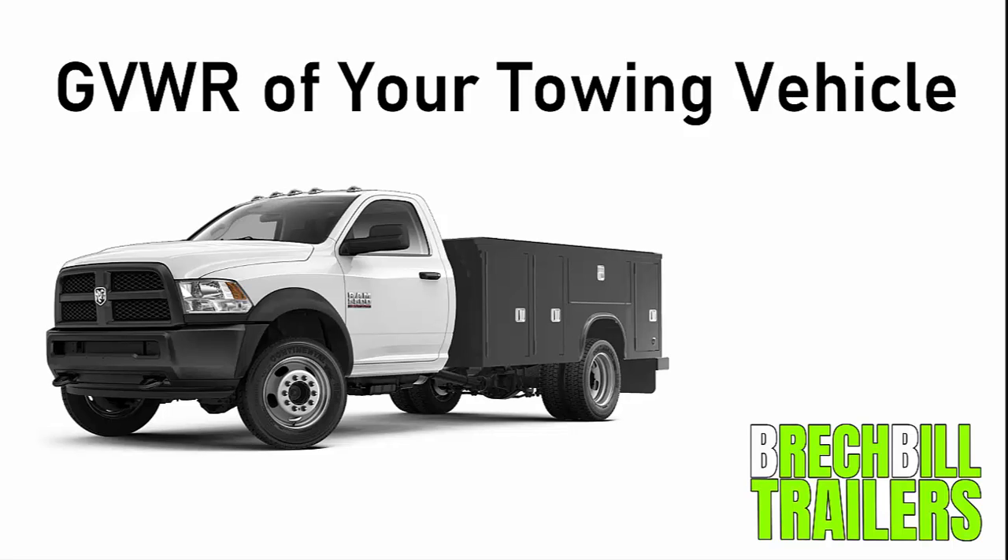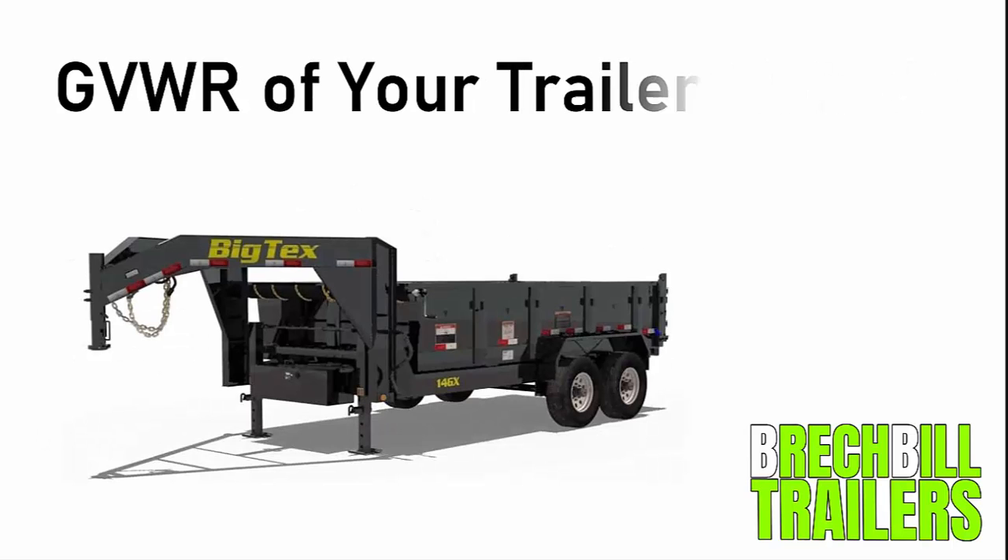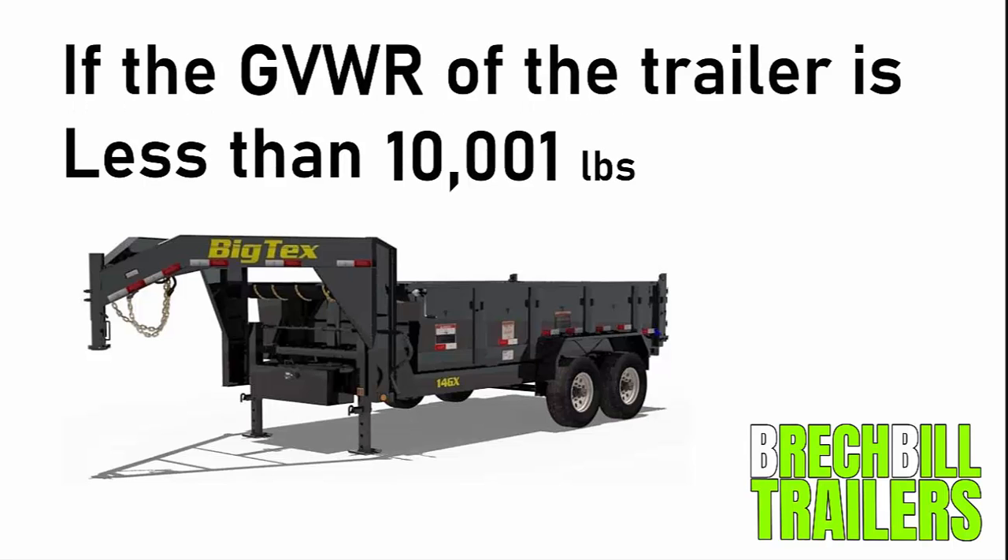It all boils down to the GVWR of your towing vehicle — that stands for the gross vehicle weight rating — and the GVWR of your trailer. For the remainder of this video we will refer to GVWR simply as GVWR to make it easier. Let's begin by looking at the GVWR of your trailer.